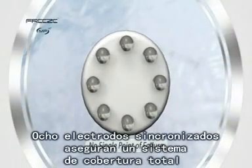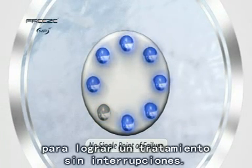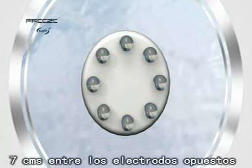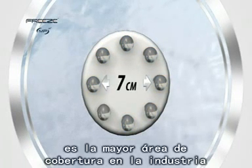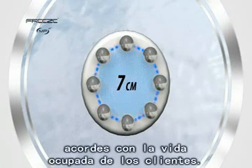Eight synchronized electrodes ensure a no-single-point-of-failure system that maintains constant skin contact for uninterrupted treatments. A full seven centimeters between opposing electrodes produces the largest area coverage in the industry for ultra-fast sessions that respect your client's busy lifestyle.